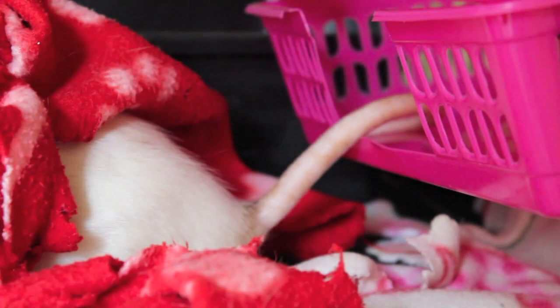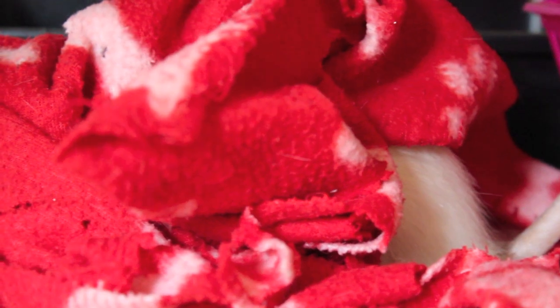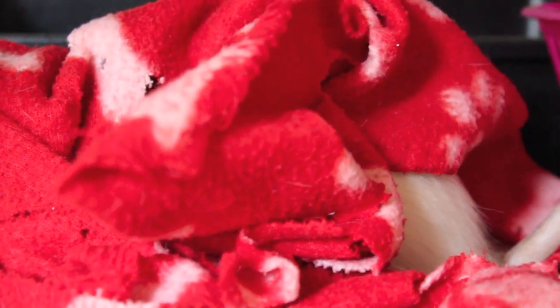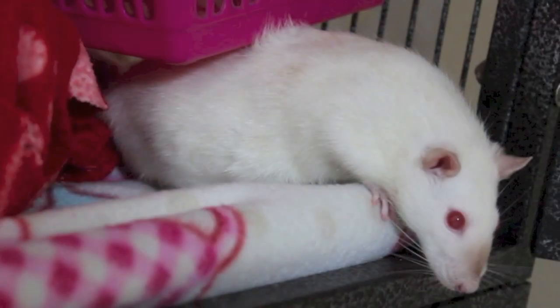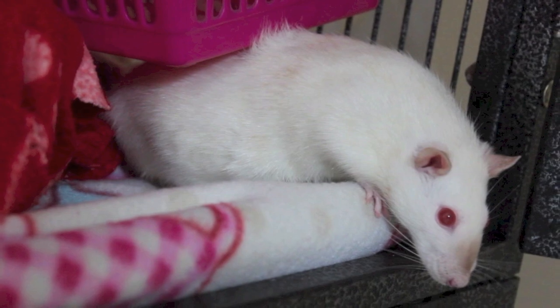Now firstly, there are way too many types, markings, and colors to go through in this video. If I went through every single one, I would be here for hours. So I'm going to go through the most common types, markings, and colors. Hope you enjoy, learn something and find this helpful.